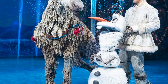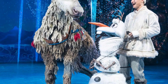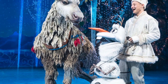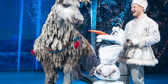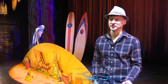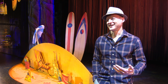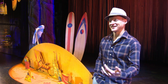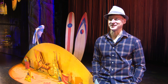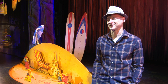Sven is only one of the magical creations on stage. Beloved snowman Olaf is brought to life as a puppet remotely controlled by actor Jeremy Davis. We're sort of like dance partners, really — it's such an exciting challenge. When we're working together and I feel my voice coming through his mouth, it's really a thrilling experience. And to hear kids out there loving him, it's just really lovely.